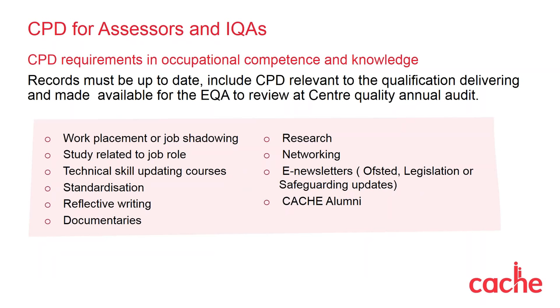If your centre has historically delivered our legacy STL qualifications, you will have automatic approval for our new suite, so you do not need to reapply. In preparation ahead of delivering the new suite of Supporting Teaching and Learning qualifications, I would advise all staff to review their current competency against the content of these new updated qualifications. Our external quality assurers will be checking staff development records during their annual centre audits. A failure to present up-to-date and relevant staff development records could affect your centre's direct claim status.